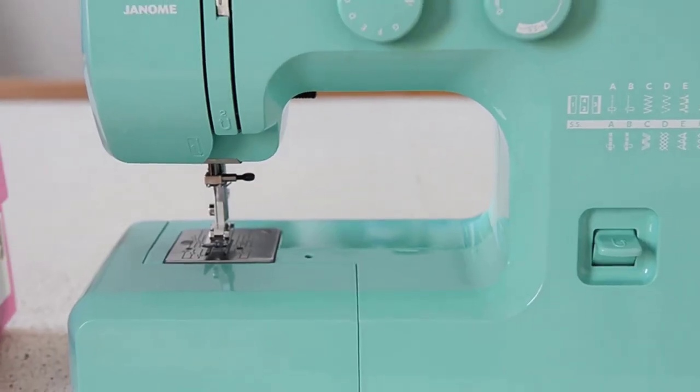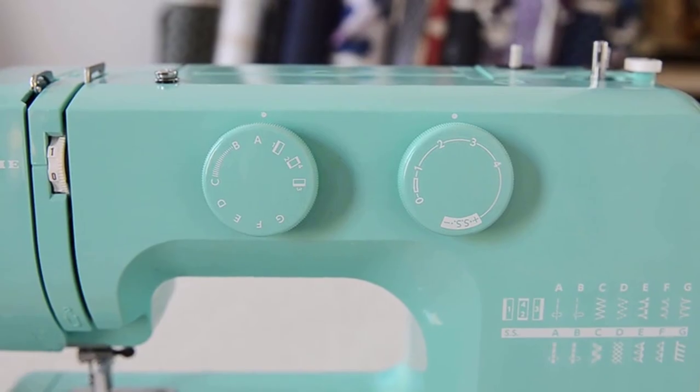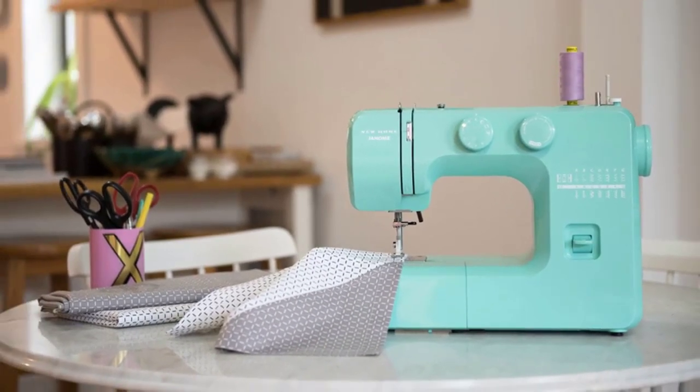People who use this sewing machine compliment it on its high quality and affordable price. Positive side of this product: colorful design, produces good even stitches, and its instructions are easy to follow. Negative side of this product: doesn't come with a thread cutter.